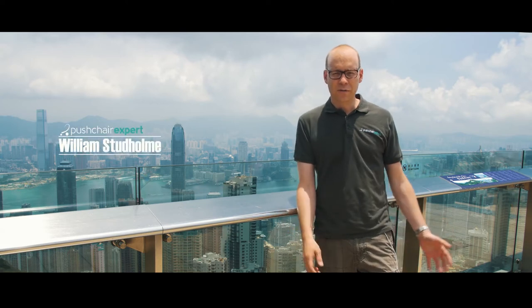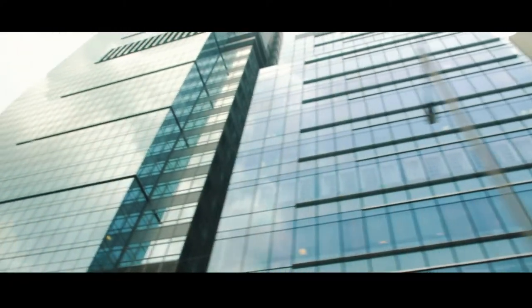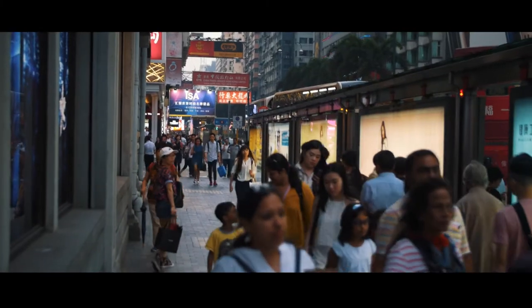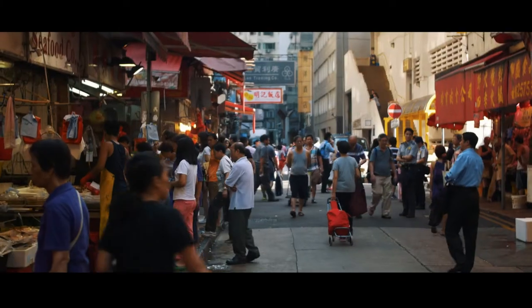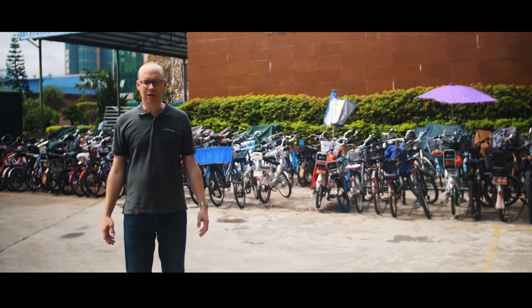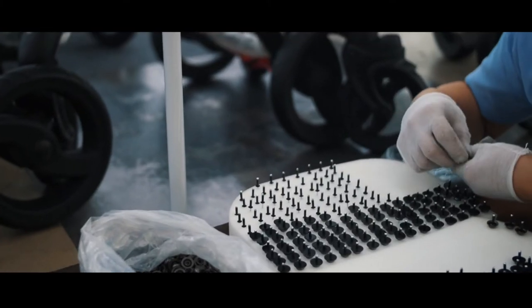Have you ever wondered how your pushchair was made? I've travelled 6,000 miles around the world to the Egg Stroller Factory to see how that's done. Welcome to Hong Kong and China. This morning we travelled to the Egg Stroller Factory located one hour by car north of the border between Hong Kong and China. Let's take a look around.